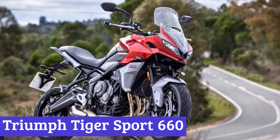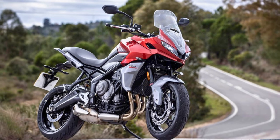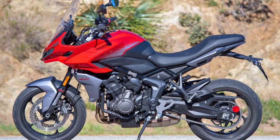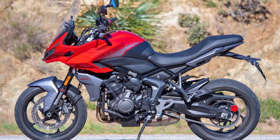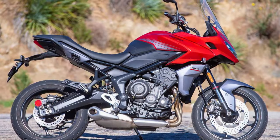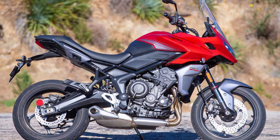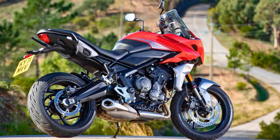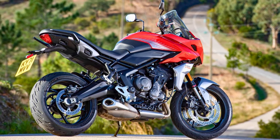Number 3: Triumph Tiger Sport 660. The Triumph Tiger Sport 660 is the bike that's got it all. This middleweight sport-touring dynamo is your ticket to everyday joyrides, city cruising, or epic weekend getaways. Under the tank, you've got a 660cc triple engine that purrs with smoothness and pounces with responsiveness. This lightweight wonder practically dances on the road, making maneuvering a breeze. With a slip-assist clutch and switchable traction control, it's like riding on a cloud of confidence.